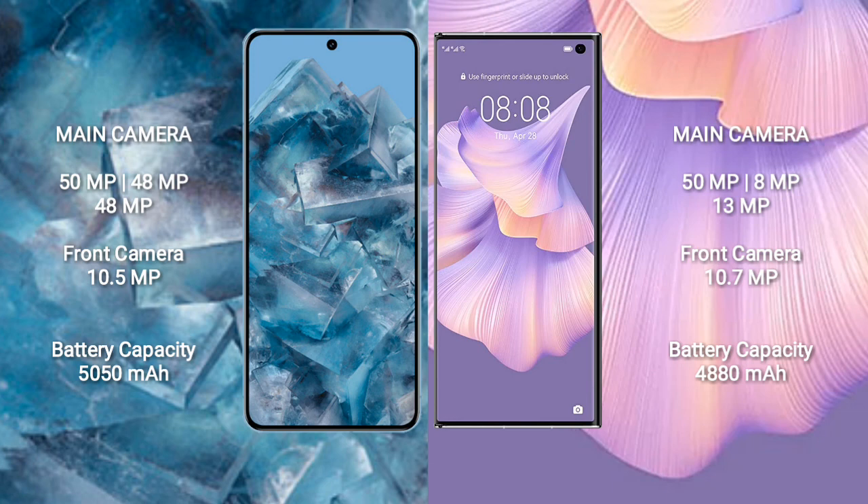Google Pixel 8 Pro has a 5050mAh battery with 30W fast charging support. Huawei Mate XS2 has a 4880mAh battery with 66W fast charging support.